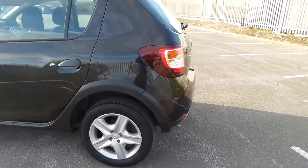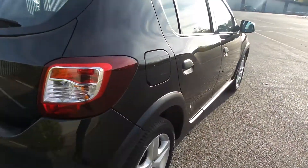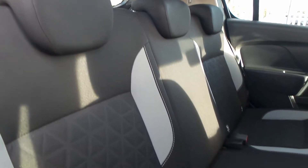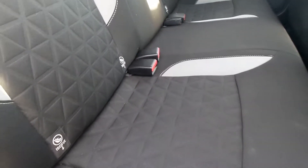On the back of the vehicle you get parking sensors. Control from the back of the centre console, and it's three seats with headrests and seatbelts. Isofix on the outer two seats and it's cloth upholstery.